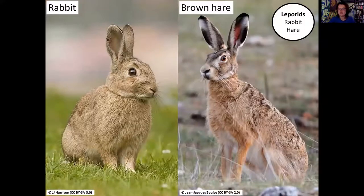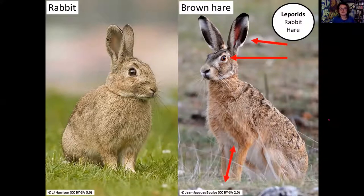Moving on to the leporids - just a fancy way of saying rabbit-like. Rabbits are a lot smaller with stuntier, stocky legs - because they don't run as fast, they like to burrow and use burrows to escape predators. Whereas hares have much bigger eyes, bigger ears, and much bigger legs - their adaptation is essentially just running away. Brown hares don't dig burrows; they like to live in forms on top of vegetation and utilise paths.